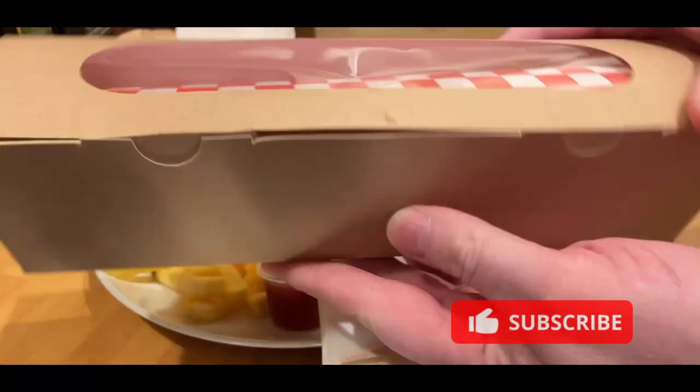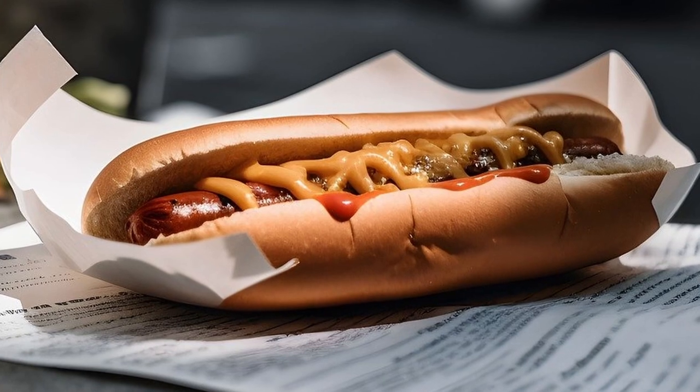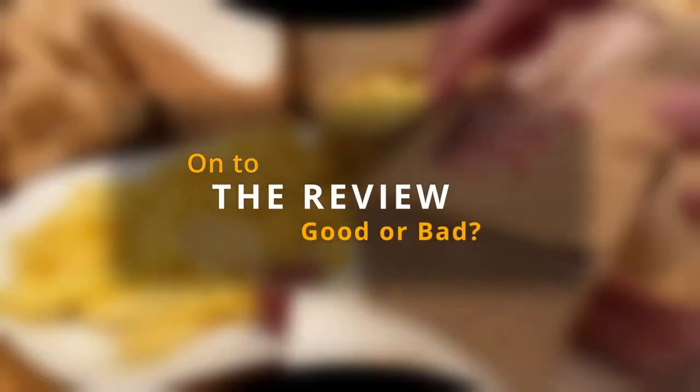Welcome back to another Delivered Review. Coming off what's in the bag, this week is Hot Dog House. Never been to them before. Don't know if they've got any more than just this outlet in Nottingham.